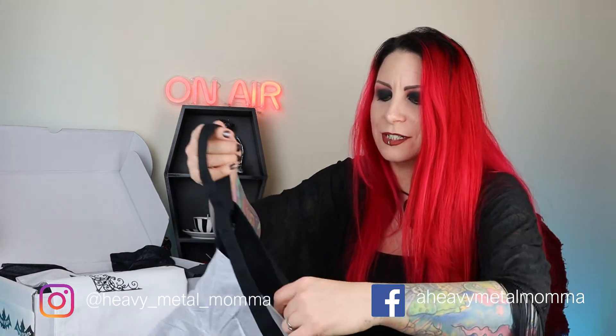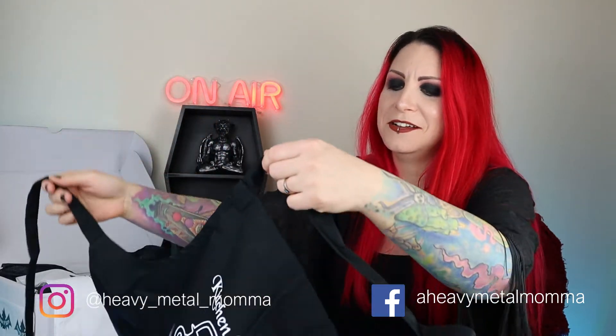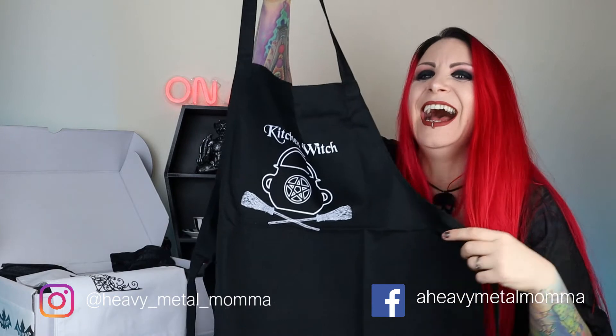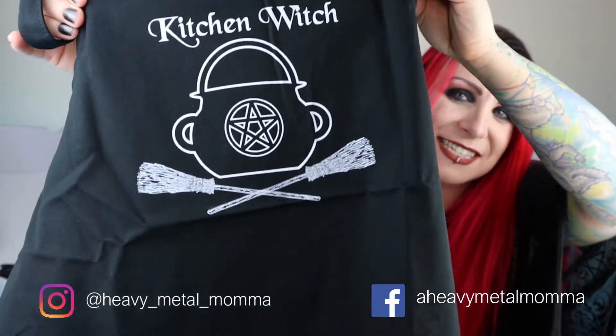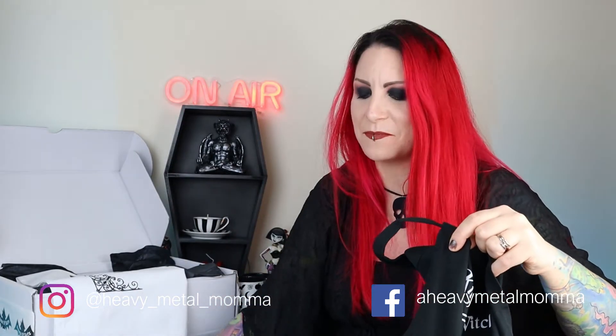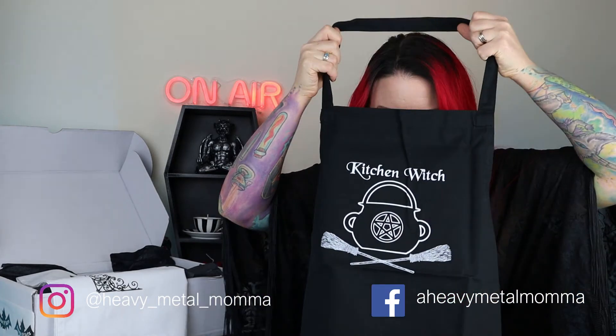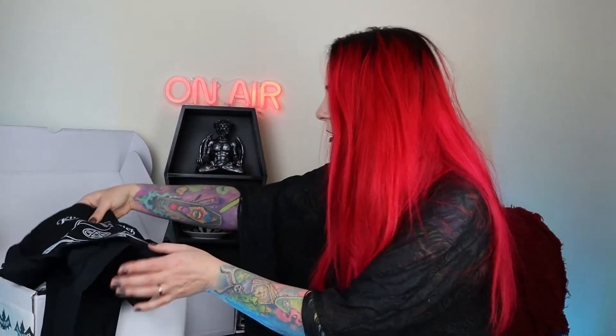Oh my god — it's an apron! I love it! It says 'Kitchen Witch' on it. I've been wanting a kitchen witch sign for the kitchen — I bought one before but it turned out tiny, so I turned it into a fridge magnet. But this is awesome! I've just finished baking snickerdoodles today, but my daughter's birthday is coming up so I'll be wearing this apron to bake her birthday cake to christen it. Thank you so much Anna!